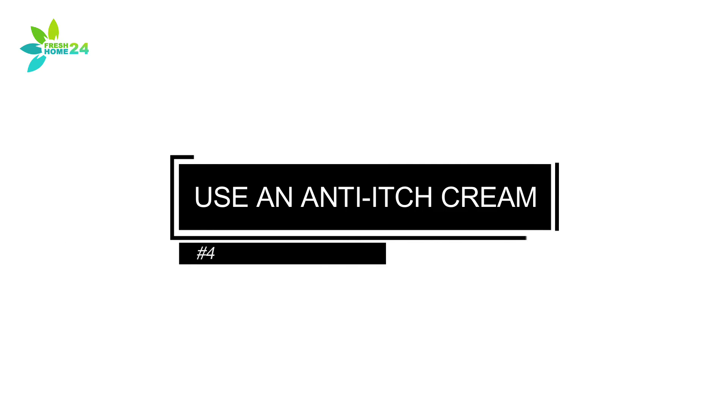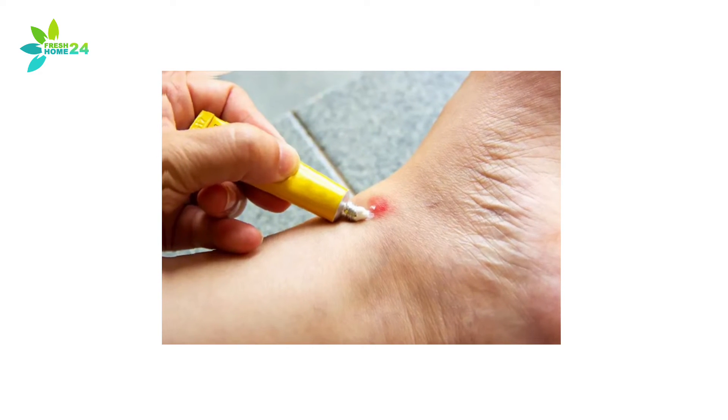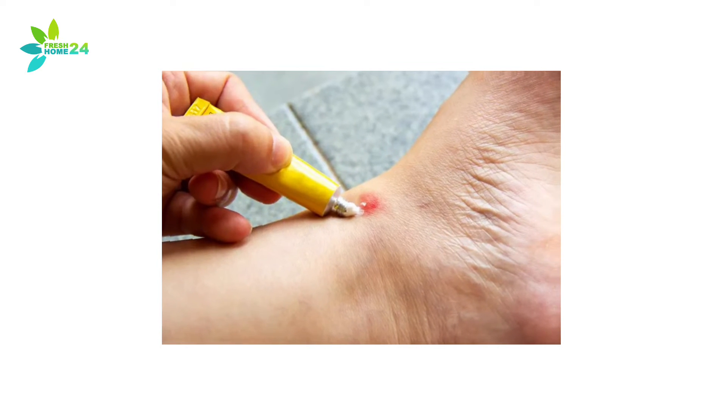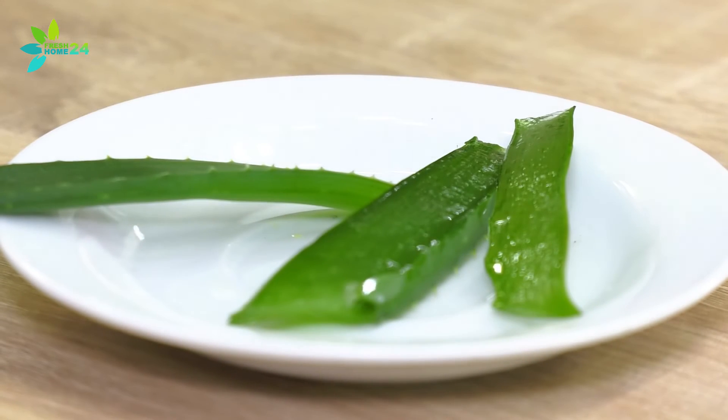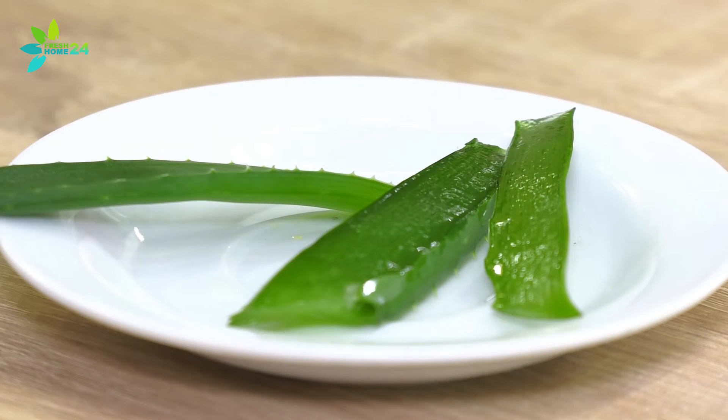4. Use an Anti-Itch Cream. Commercial, over-the-counter anti-itch creams, like Cortisone 10, contain hydrocortisone. Hydrocortisone is a chemical compound that will temporarily relieve the itching associated with insect bites. Many of the anti-itch creams on the market also include aloe, which will help to soothe and moisturize the skin.